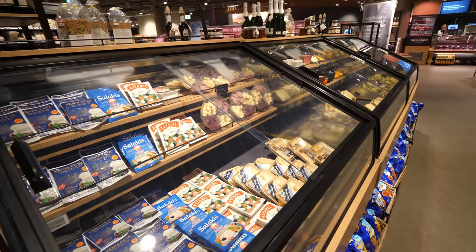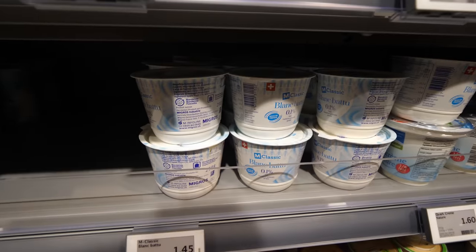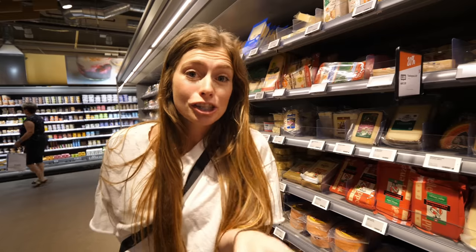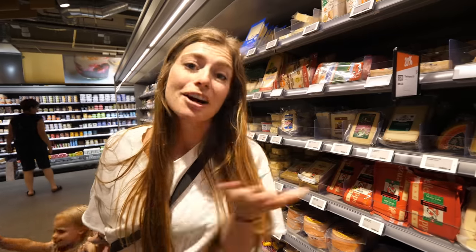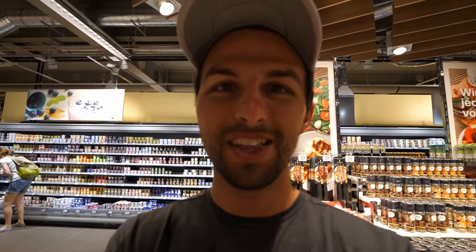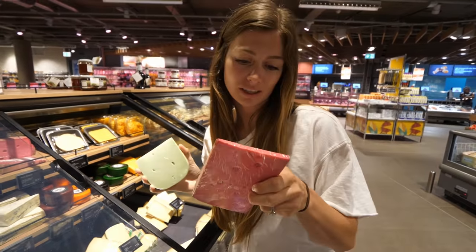As in anywhere in Europe, there's a huge selection of cheeses. There are so many Swiss-made cheeses and we noticed that a lot of the products in the supermarket are from Switzerland — similar to how Germany prioritizes locally made products. The cheese section just keeps going: five different refrigerated sections completely full of cheese, including wasabi cheese and something called Pink Queen cheese.